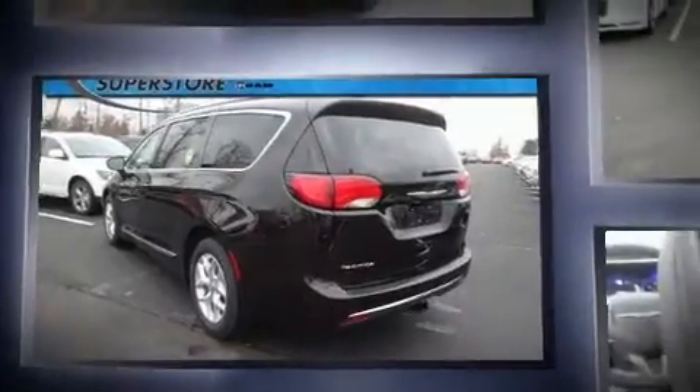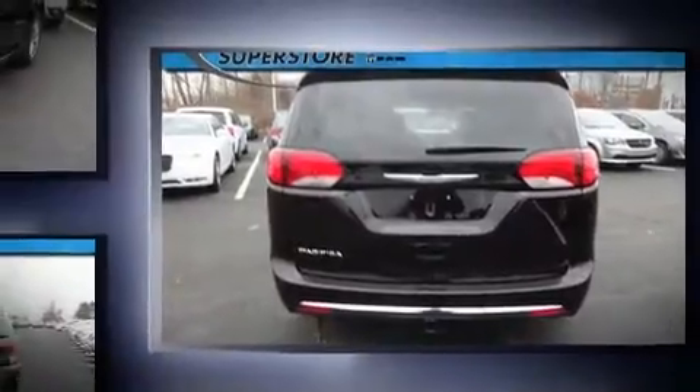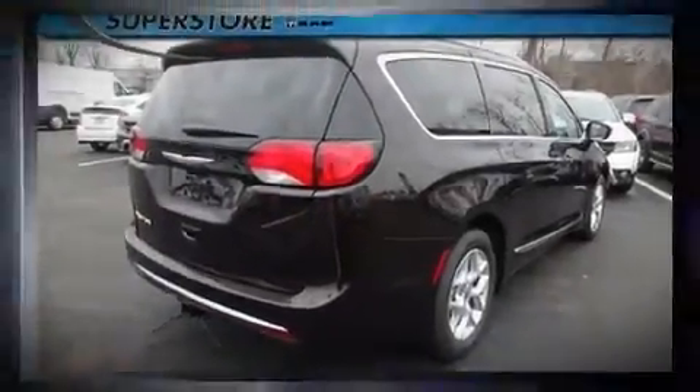Chrysler prioritized comfort and style by including adjustable headrests in all seating positions, power front seats, a trailer hitch, rear wipers, and a blind spot monitoring system.